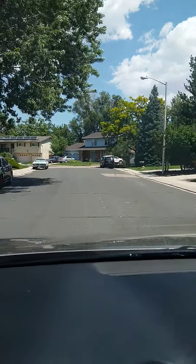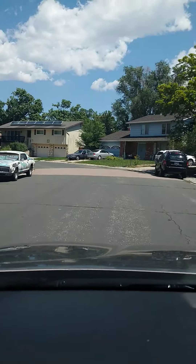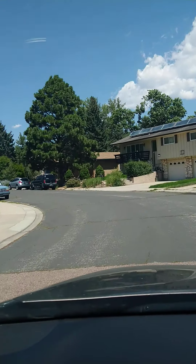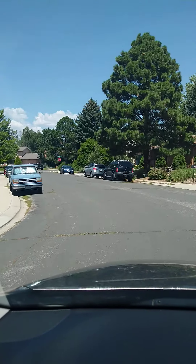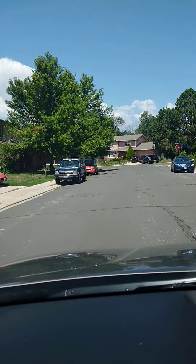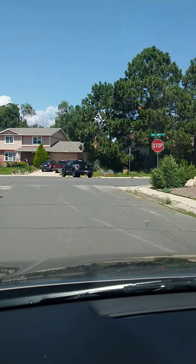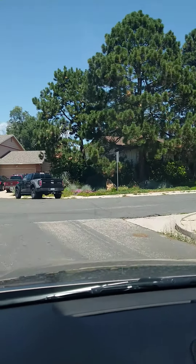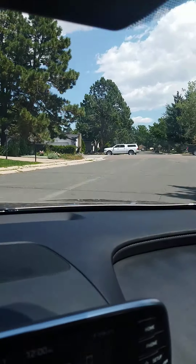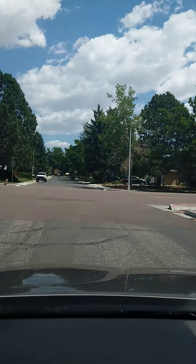I'm just driving through the rest of the neighborhood here. Like I said, this is a more matured neighborhood — you can see tons and tons of trees here. Newer neighborhoods are not going to have this many trees. I'm a big fan of trees personally. In newer developments, they just take out all the trees, and the trees they do plant are usually pretty small.